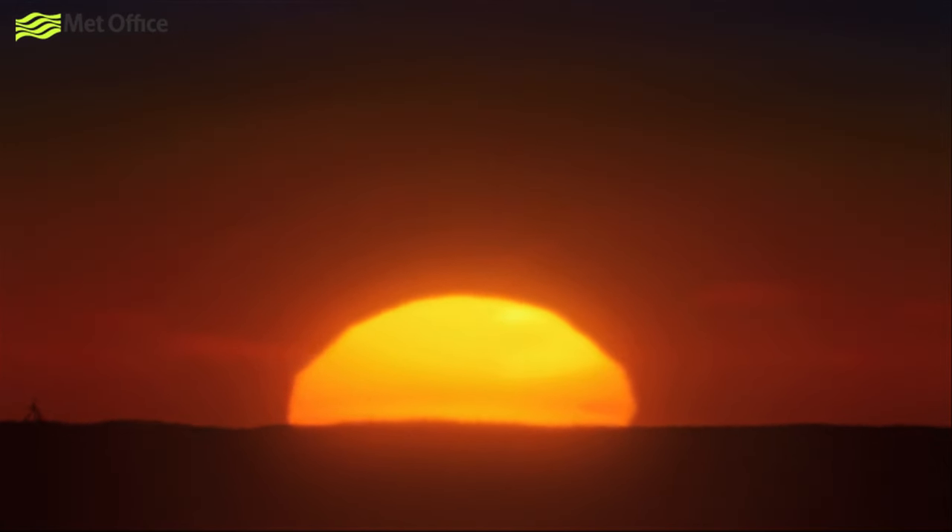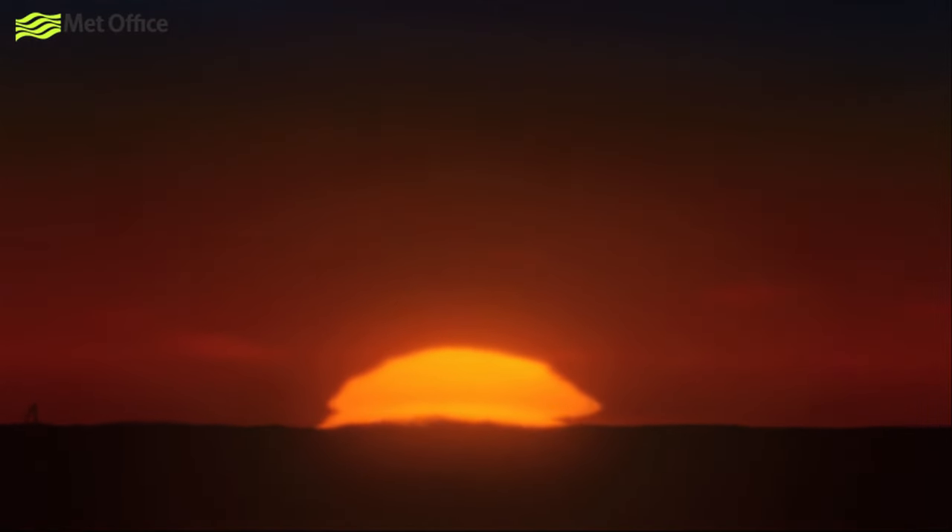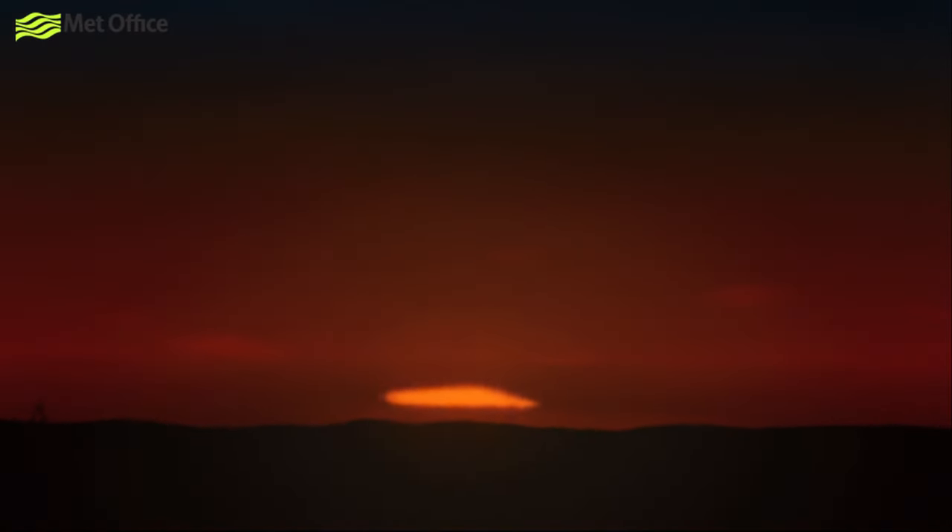It might bring more than just good weather, as this sort of air mass can give spectacular sunsets and deposits of fine red dust on the ground if it's picked up desert dust from the Sahara.